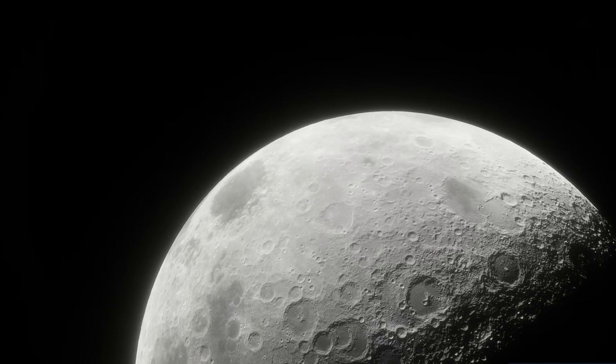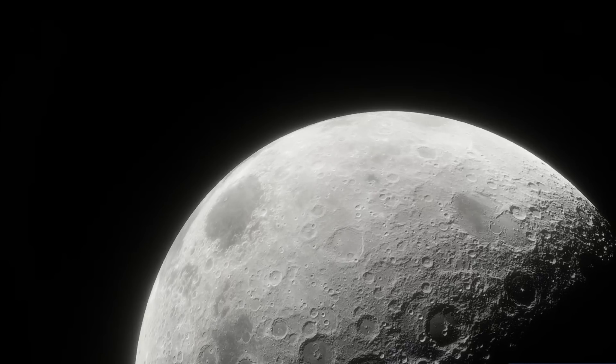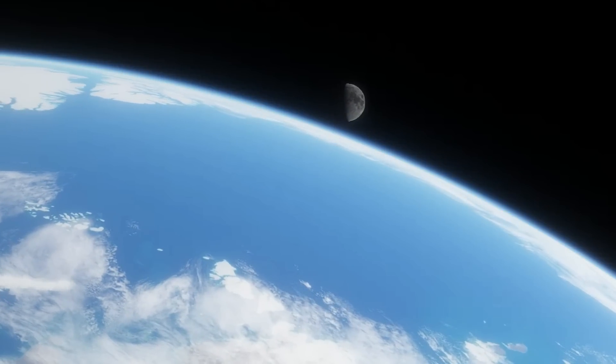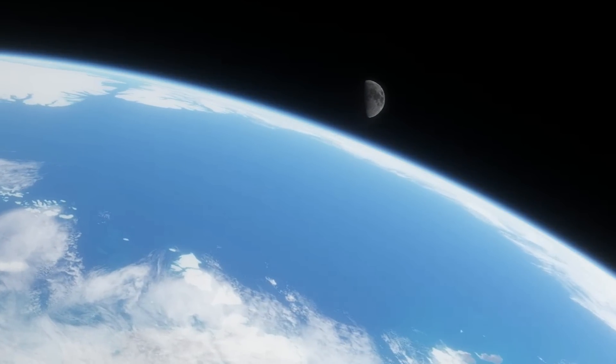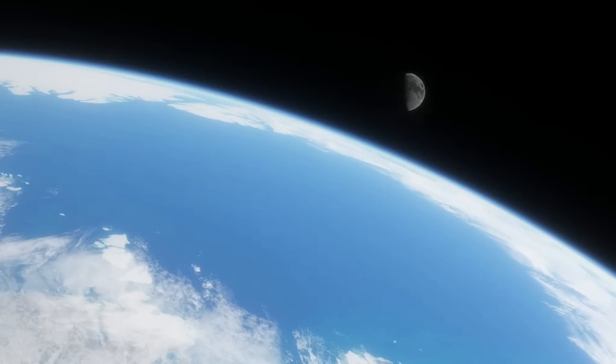We just need to melt a bunch of regolith, and all of a sudden we have more than enough water to support a large crew, crops, produce rocket fuel, and so much more. We won't need tankers of water constantly running between Earth and the moon. We won't need hundreds of launches from Earth just to supply the colony's water needs. We can get everything we need from the rocks.